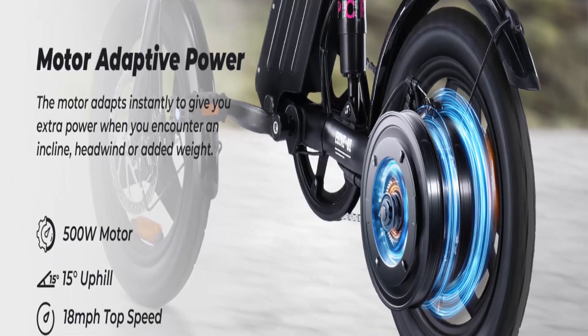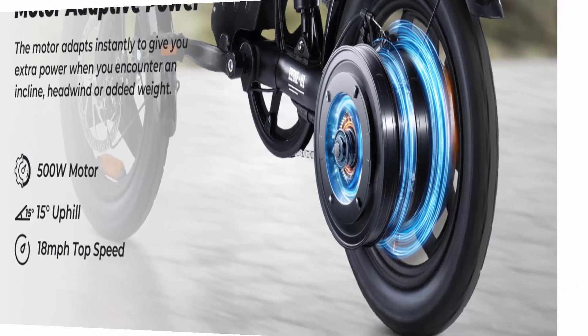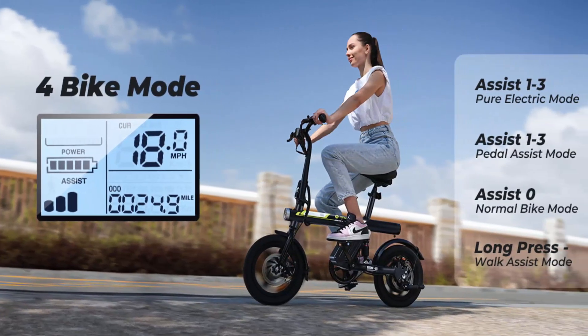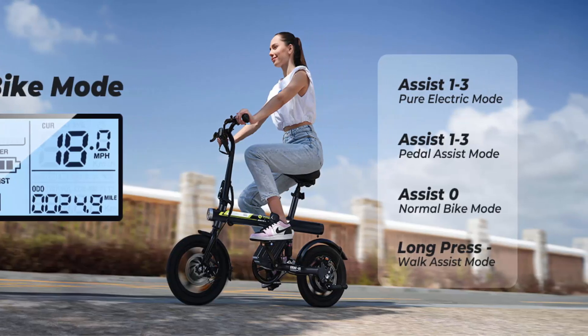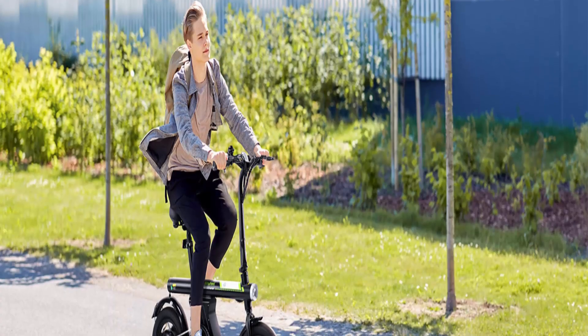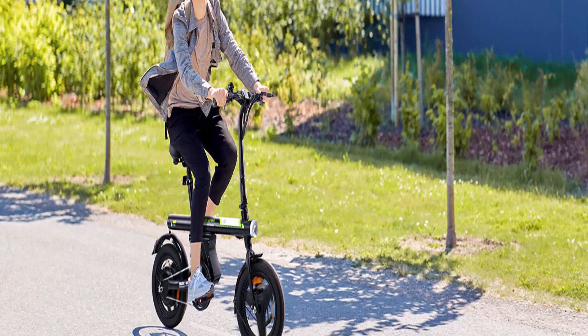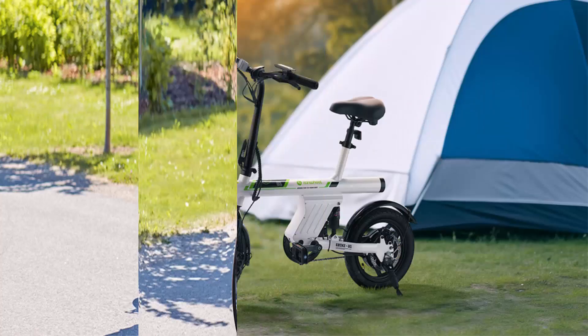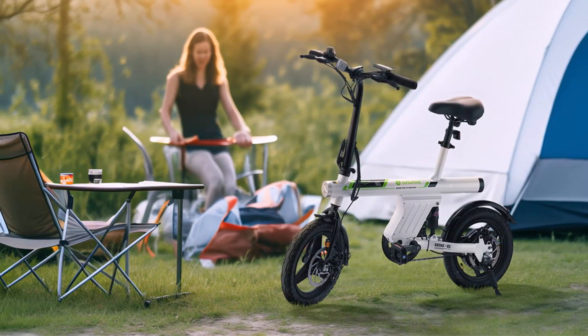Variable ride — choose between pure electric mode, pedal assist mode, and normal bike mode. The RU1 electric bike offers 3 levels of assist speed to keep you flowing through traffic. Due to package size restrictions, orders with multiple items (e-bikes, accessories, etc.) will be sent separately. UL 2849 certified.